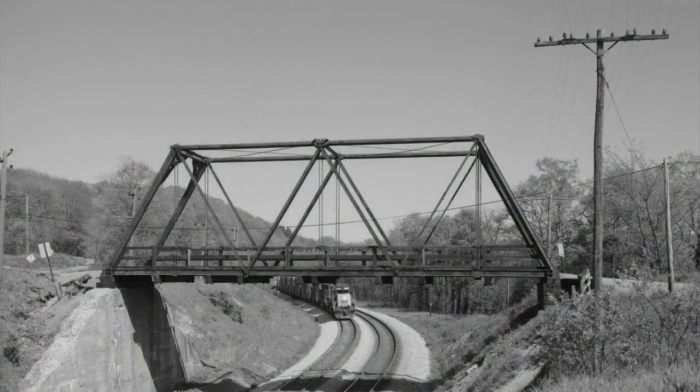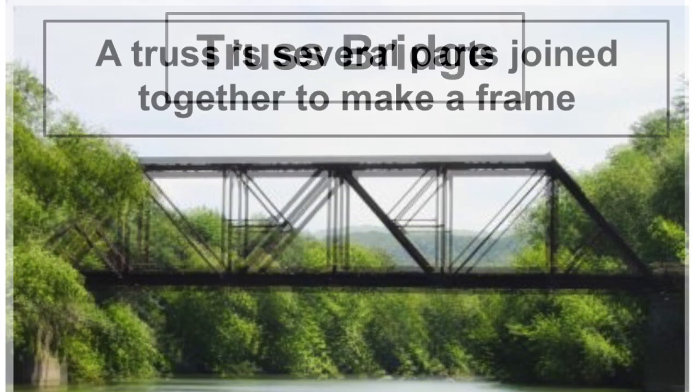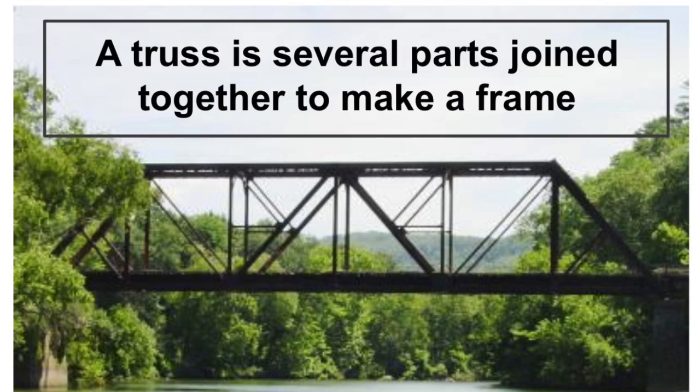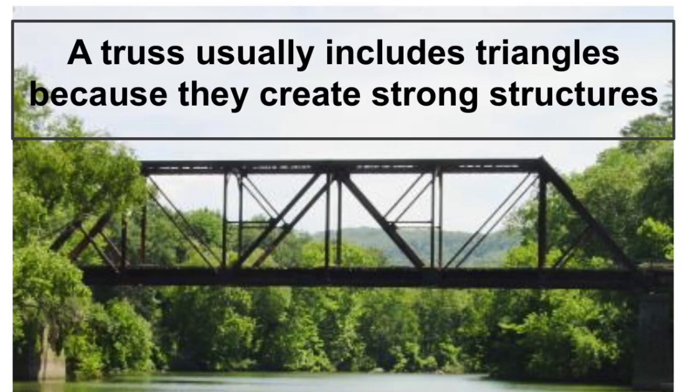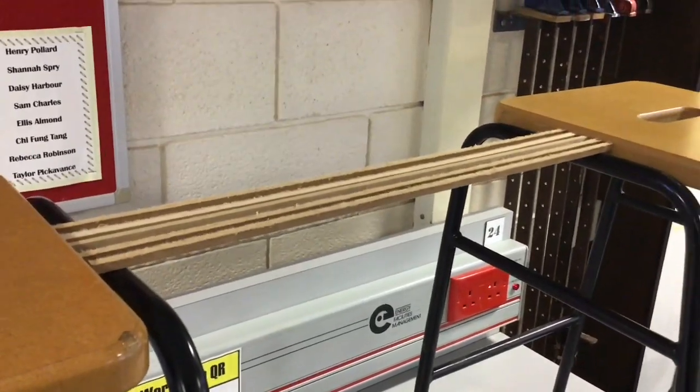Onto the bridge that you're going to design — you're going to make something called a truss bridge. A truss basically refers to several parts being joined together to make a frame, and usually it involves triangles because these create really strong structures. The truss is above the deck that you walk or drive across, and what it does is make the whole structure stronger so that when something heavy goes across, the bridge doesn't sag or even worse break in the middle. Just look at these strips of MDF that haven't got a truss — look how they sag when the weight's put on.